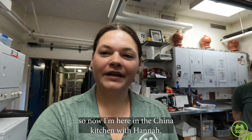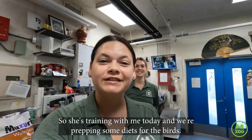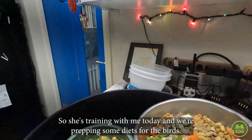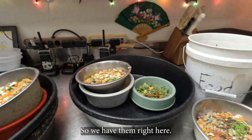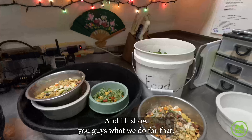So now I'm here in the China kitchen with Hannah. She's training with me today and we're prepping some diets for the birds. We have them right here, so we're just going to go feed some waterfowl first and I'll show you guys what we do for that.